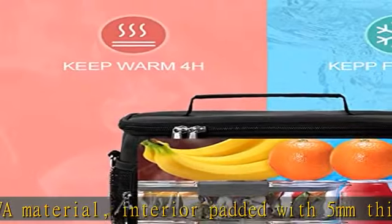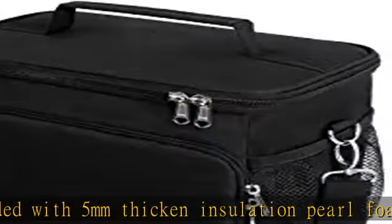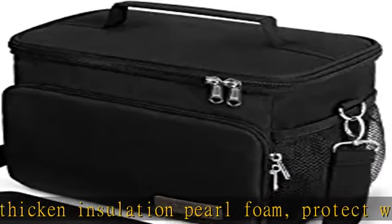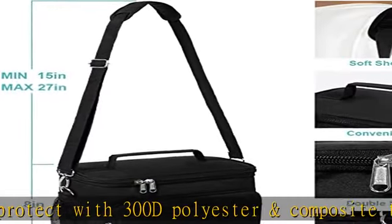The To Blue lunchbox is designed with triple insulation to keep food stay cold, warm, or fresh for hours. Perfect for on-the-go meals, picnics, road trips, lunch at the office, school, the beach, and more.